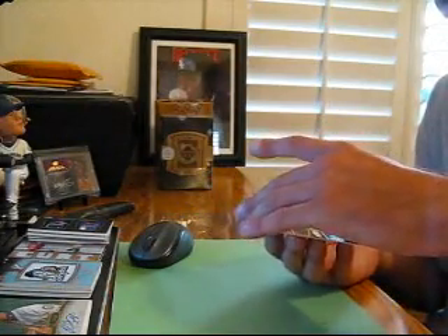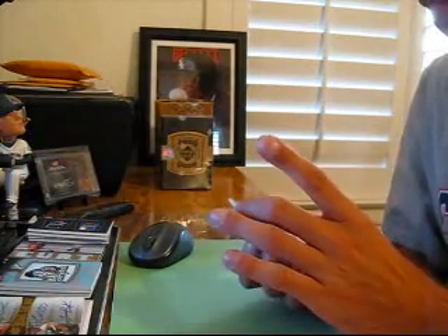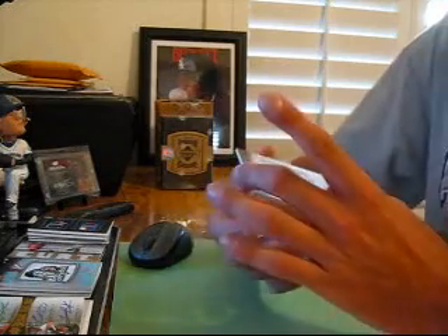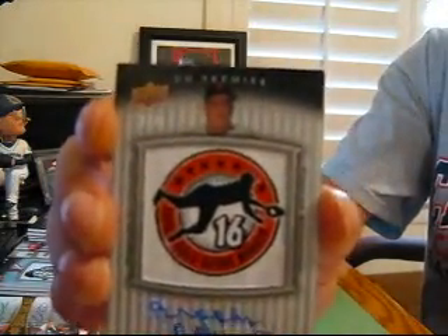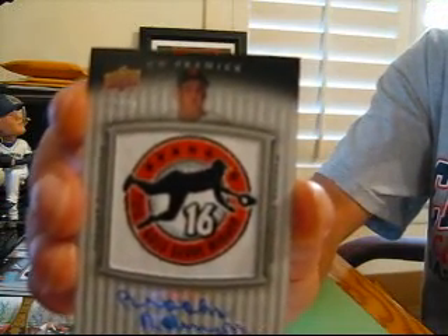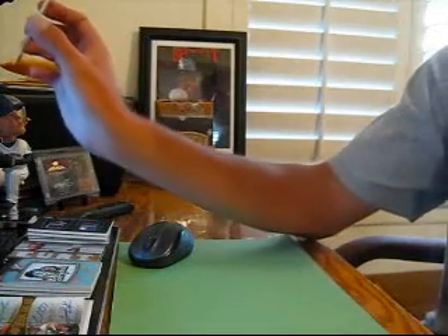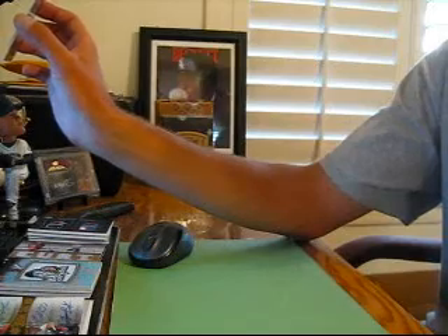And I think the last one's an auto too — yep! Sick box. 13 of 24 for the Orioles, manufactured patch auto of Brooks Robinson. There we go.